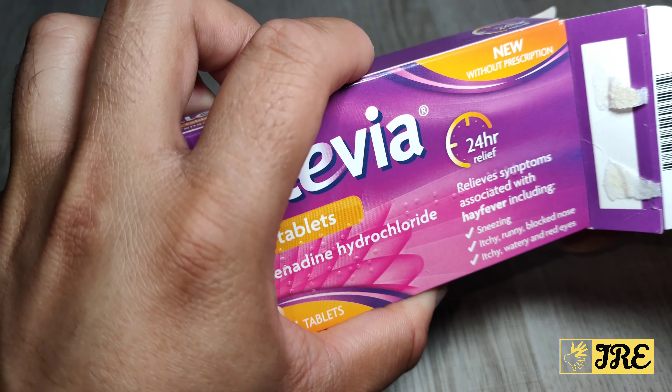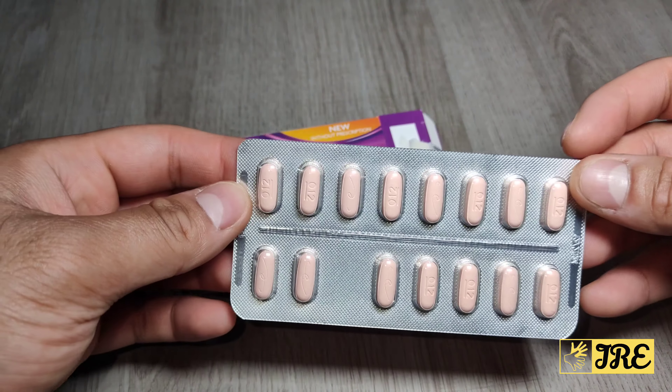I do highly recommend these tablets — they work very well. I feel they're better than the other two, though results can vary depending on the individual. So that's fexofenadine, Allevia hay fever tablets. Thank you for watching, please give a like and subscribe.